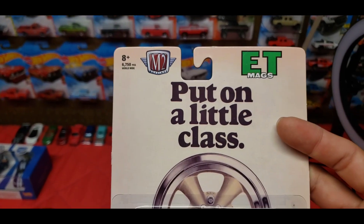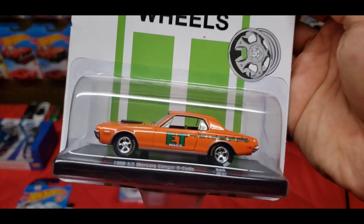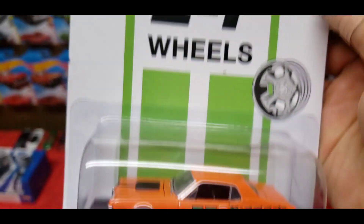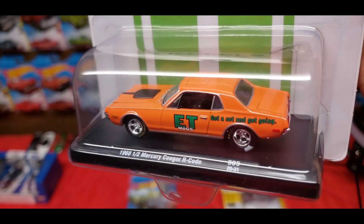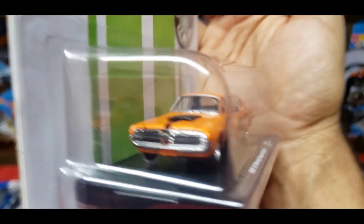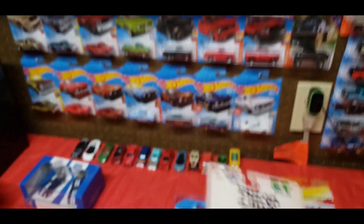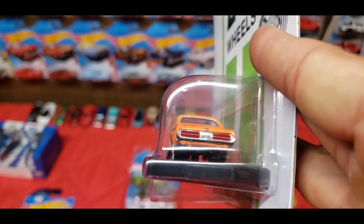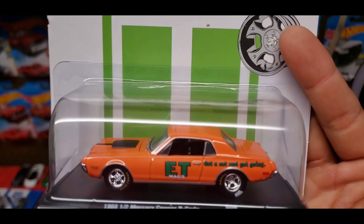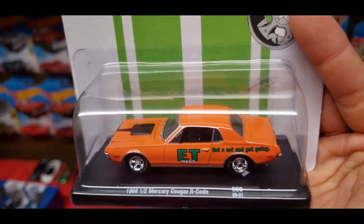Then today I picked up this 1968 Mercury Cougar R-Code in lime green with some gold mag wheels — very sweet. It's part of the ET Mags set. Then I picked up a second one — same ET wheels but a different variation. This is a 1968½ Mercury Cougar R-Code with ET wheels as well, but it's got some really sweet bigs-and-littles: Goodyear slicks on the back and really nice skinnies up front. Versus the other one where it just had normal Goodyear tires all the way around — this one's actually set up for drag, which I thought was really sweet.